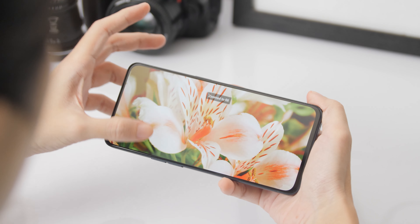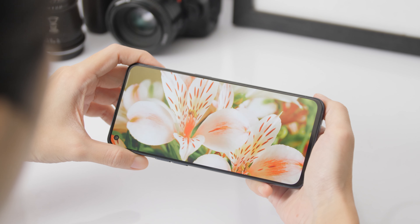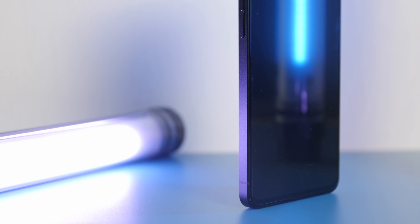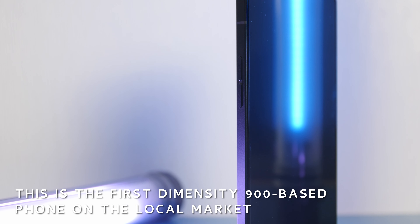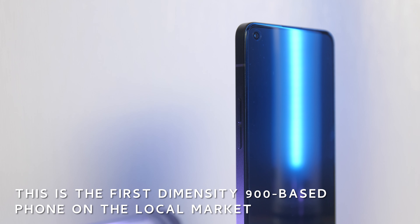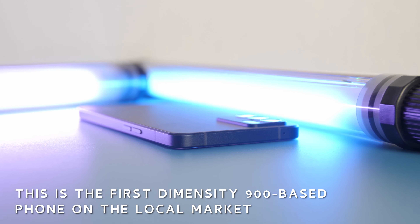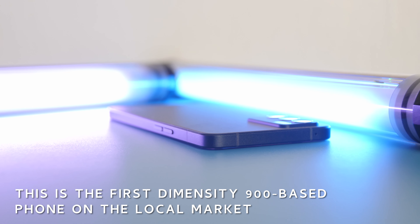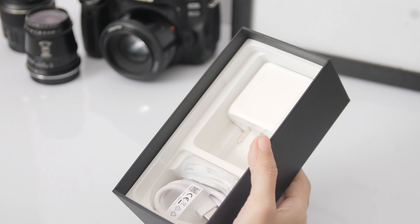We expect the phone to be able to handle demanding games — it's powered by the MediaTek Dimensity 900 after all. We are curious to see if it's indeed power efficient, especially if 5G is enabled. If it isn't, at least the 4,300mAh battery can be charged quickly thanks to Oppo's 65W fast charging technology.